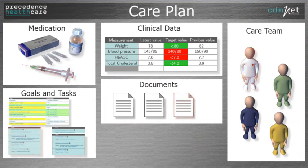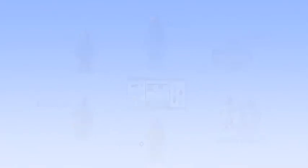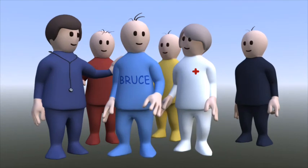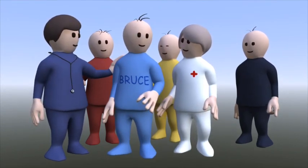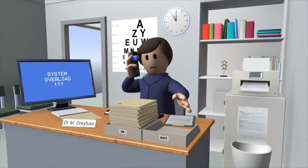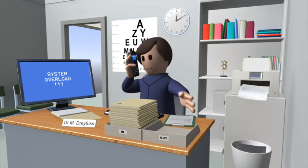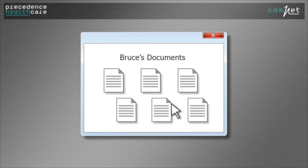CDMNET makes it clear what tasks need attention and what is going to plan. The whole team is involved. All the information is safe and secure and the whole team shares and supports Bruce's health care with no need for paperwork. Gone are the days of faxing and telephone tag, chasing referrals. Patients can't lose referrals either. And the whole process of chronic disease management is completed seamlessly. All the documents are available online and Medicare compliance is simple.